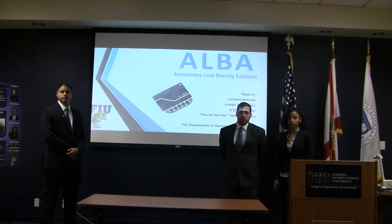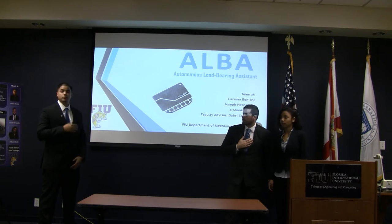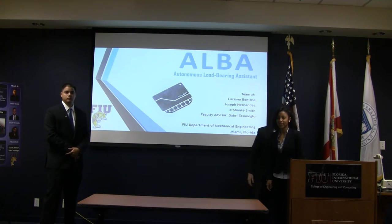Number 7. We are here to present ALBA, the Thomas Low-Grain System. My name is Joseph Hernandez. My name is Ciara Periche. And I'm Nishantzeh Smith.